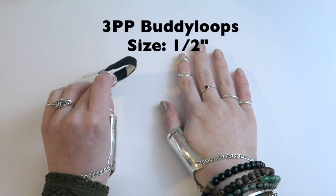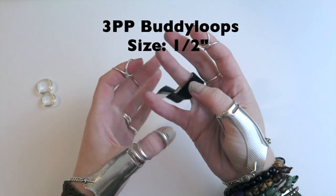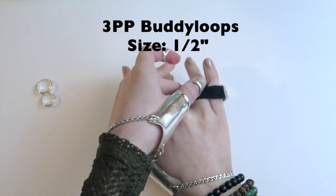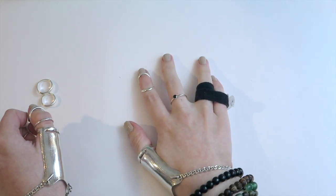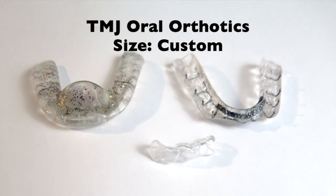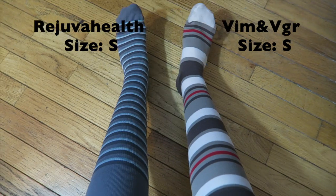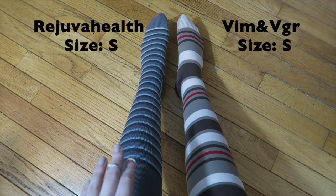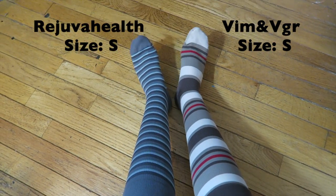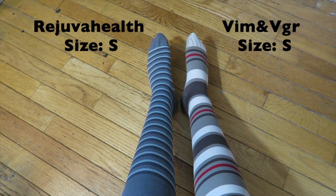My OT also gave me these cute little buddy straps to try out before we ordered my buddy rings, just to make sure I liked that feeling. I keep them around even though I already have the buddy rings because they're really great for when you hurt a finger and need to buddy it up with another finger, especially since I'm allergic to most adhesives. And last but not least I have my oral splints for my TMJ. I currently have to wear those 24/7, so sorry about the lisp.